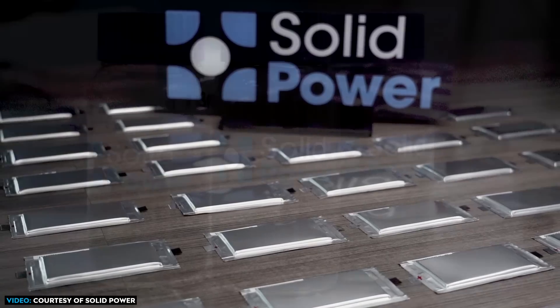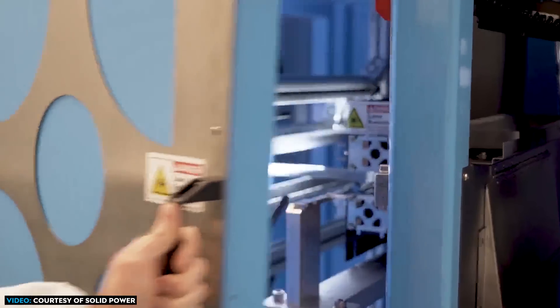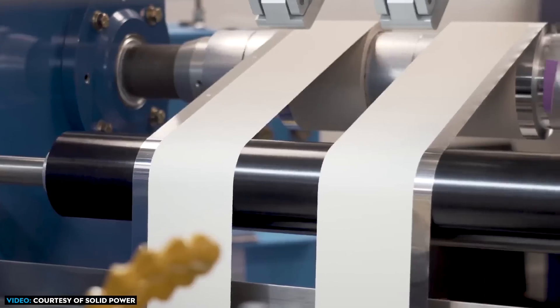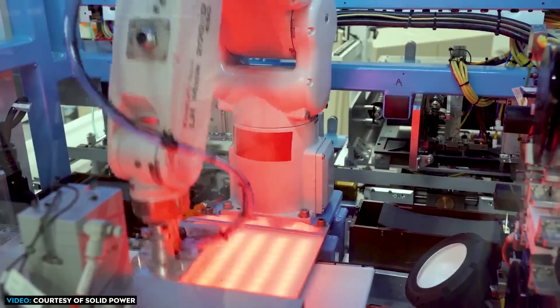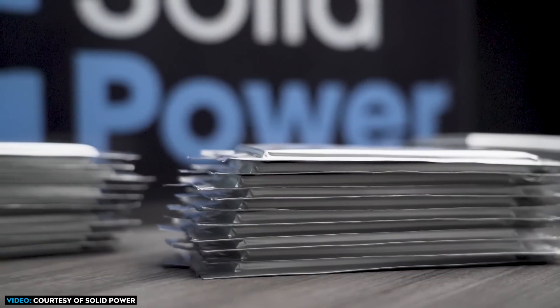Solid-state battery company SolidPower just took a really important step towards commercializing their new ultra-fast charging high-silicon anode solid-state EV battery with their new EV cell pilot line. Let's talk about SolidPower's new battery technology, their progress towards commercialization, and discuss why their solid-state battery tech looks very promising.